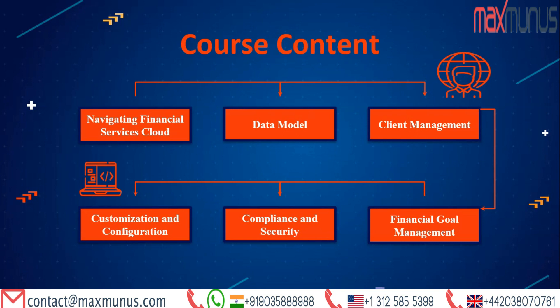Next, we have the training material for Salesforce Financial Services Cloud. The instructor has provided a list of subjects that will be covered as part of the course material. The topics are: Navigating Financial Services Cloud, Data Model, Client Management, Financial Goal Management, and Compliance and Security.